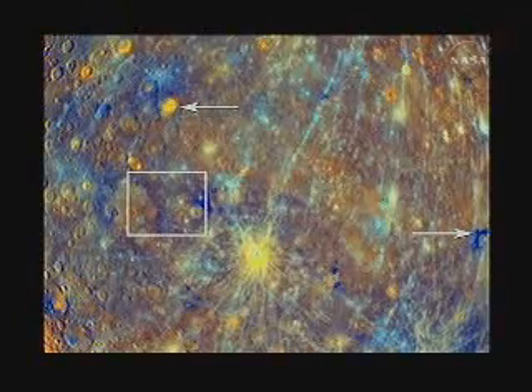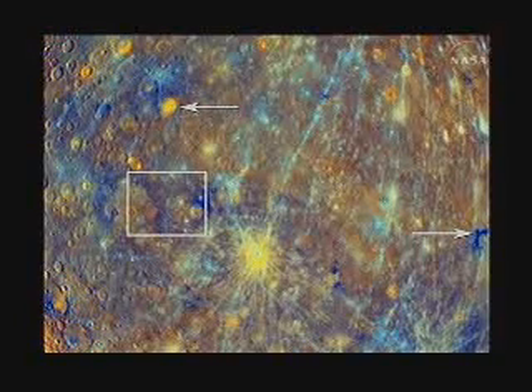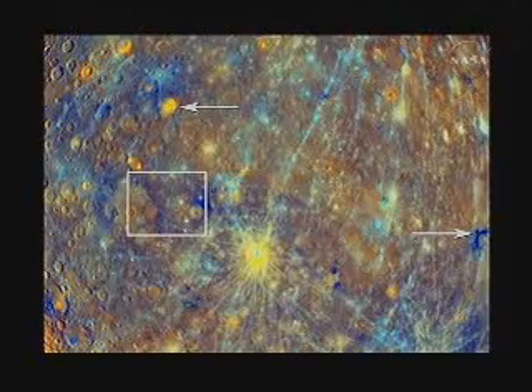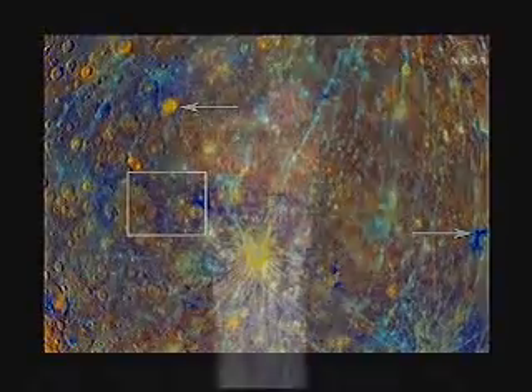Of more interest to geologists are the colors interpreted as differences in composition on the surface. The arrow on the right shows dark blue material seen in many places on the planet, apparently excavated from depth by impact events. The arrow on the upper left shows yellow-orange material seen on the other hemisphere. In very high resolution black and white images, these deposits contain rimless pits in their centers that look very similar to volcanic craters on the moon or Earth. We believe these represent explosive eruptions of lava from Mercury's past — important because those explosions require volatiles in the magma, and determining what those are will be a key focus once we get into orbit.